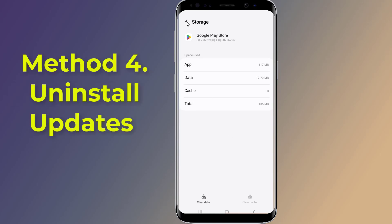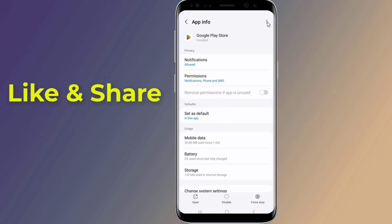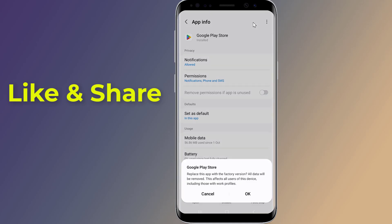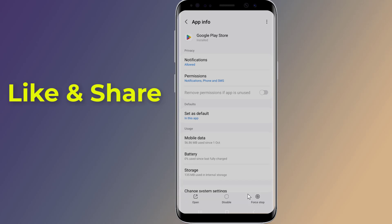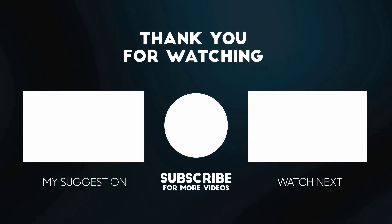Method four: Uninstall updates on Google Play. Tap on the three dots on the top right corner to reveal 'Uninstall Updates,' tap 'Uninstall Updates,' and check if the issue is resolved. This is how to fix the Google Play Store 'sorry, something went wrong, please try again later' error.